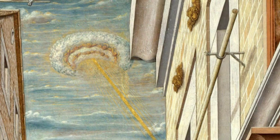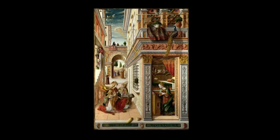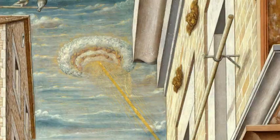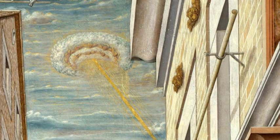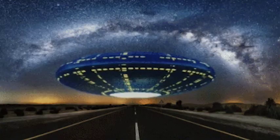UFO skeptics argue that closer scrutiny of the object reveals two rings of angels within the cloud, thus deferring to the orthodox interpretation of the painting. This may, in fact, be accurate. With a higher resolution of the image, one can make out the shapes of angelic heads, wings, and halos. It is not completely obvious to the viewer, but what is unmistakable is that the object is, in fact, a cloud — and not, as UFOlogists would contend, a shiny metallic disc, as we would normally associate with a UFO.